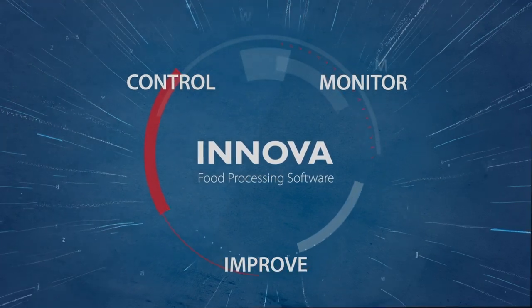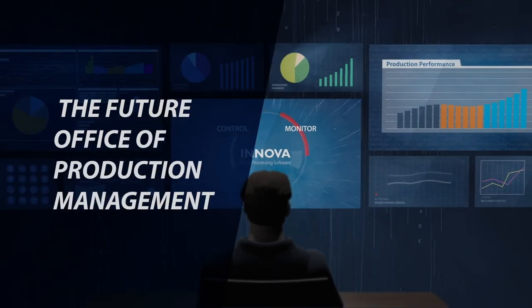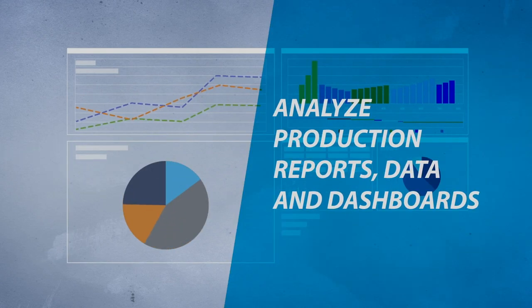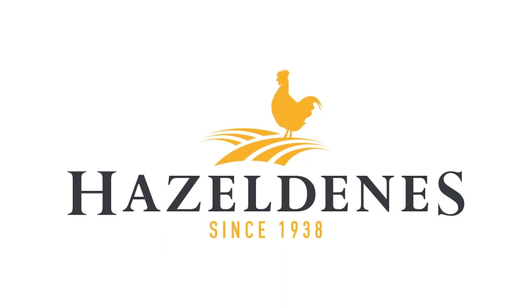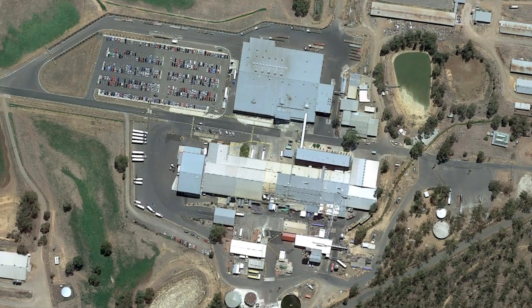To think smart and be agile in today's fast-changing world of food processing, Morel's plant-wide Innova food processing software has become indispensable. Data-driven processing is now the only way to go. Hazeldeans, an Australian poultry processor, makes use of Innova software on a large scale.